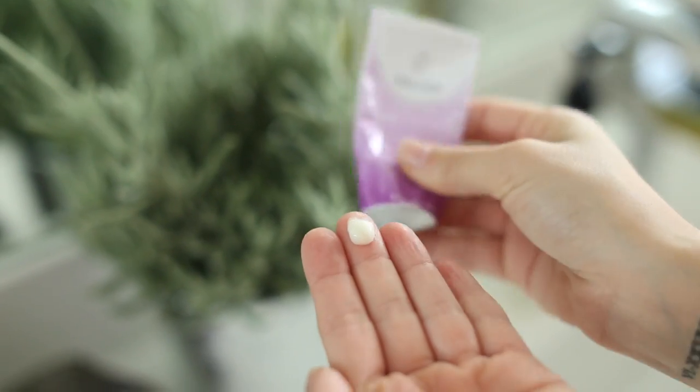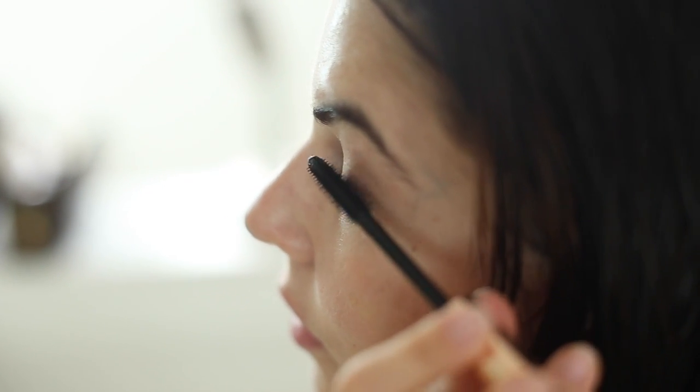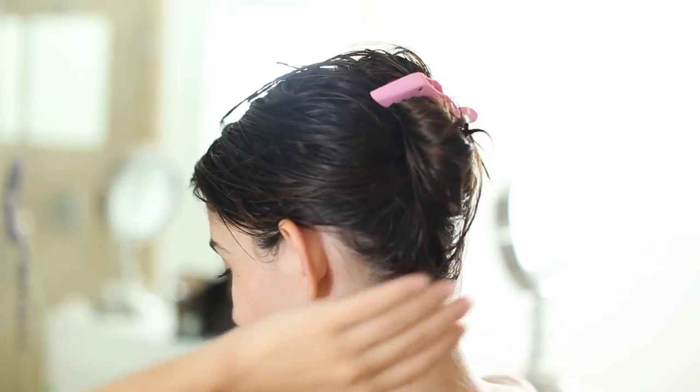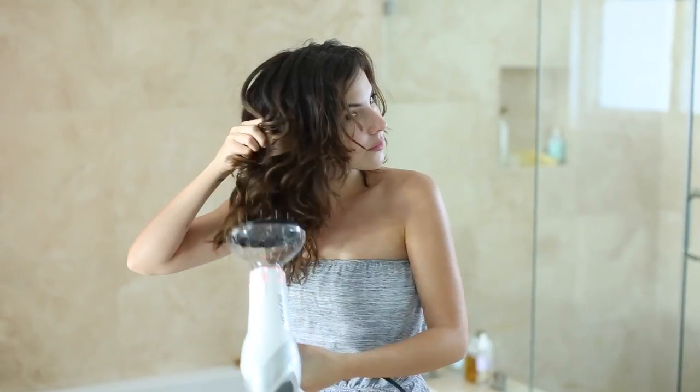Hey guys, welcome back to my channel! Today I'm doing another getting ready video, except this is a drugstore edition featuring all of my favorite products from the drugstore. This was very highly requested, and I'm gonna whip out all my favorites that I buy either at Target, Walmart, Rite Aid, Walgreens, or whatever drugstore is near me. So yeah, I'm just gonna jump right in.